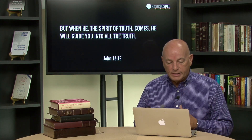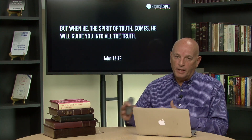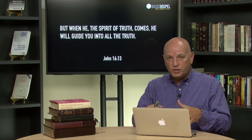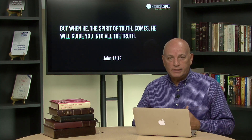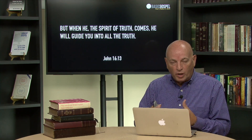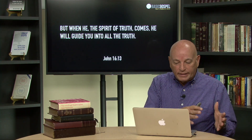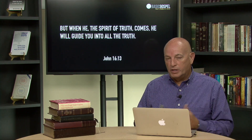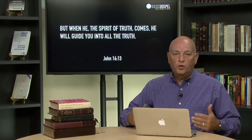John 16:13 says: 'But when he, the Spirit of truth, comes, he will guide you into all truth.' There are many people who read the Bible and study and take a deep dive into the Word of God, but they're not free — because they're bringing their own interpretation to it, reading it through the lens of their own understanding with a legalistic, fear-based mindset. But we need to dive into it looking for truth. Only the Spirit of God can guide us into all truth. And when we understand and see that truth, we experience freedom. As Jesus said, 'If you are really my disciples, you will know the truth and the truth will set you free. And when the Son has set you free, you are free indeed.'